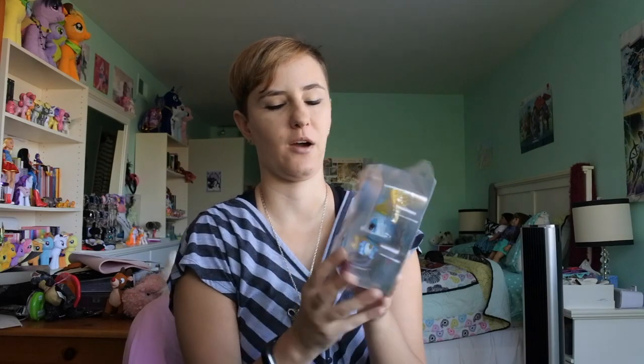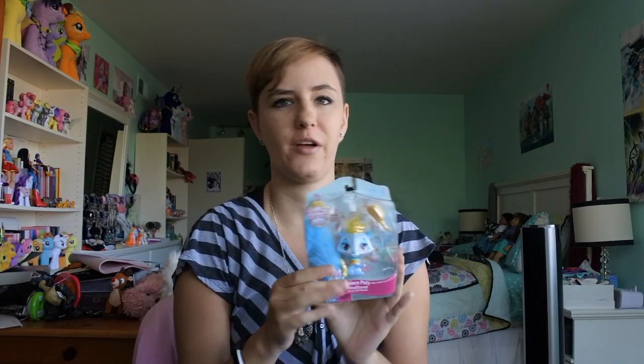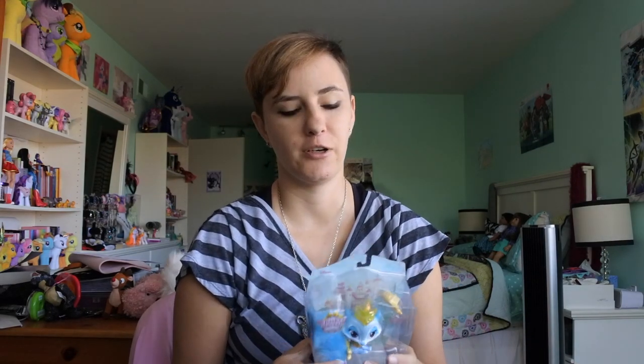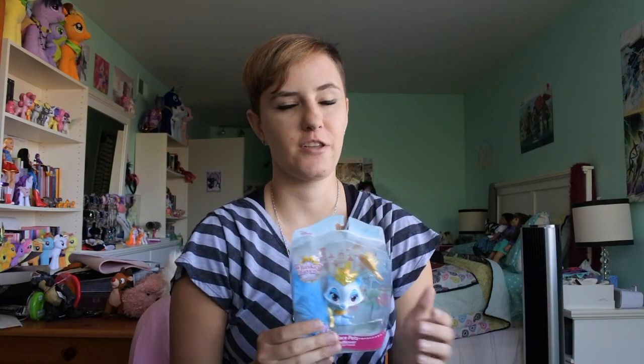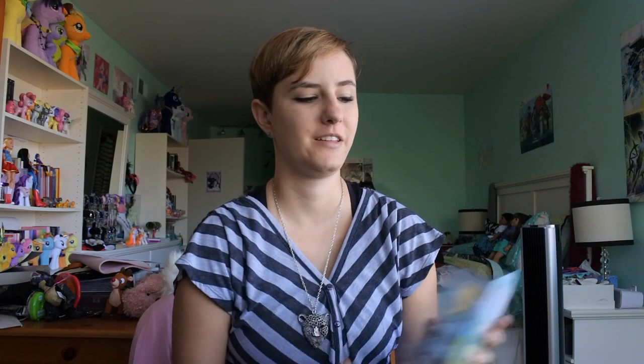And secondly, I got Windflower. She was released, I think, around the time Palace Pets started or not long after, and I never got into it till recently, so I never got Windflower. She was never in stores when I was looking for her, so since they re-released her, I picked her up and I will be opening her.